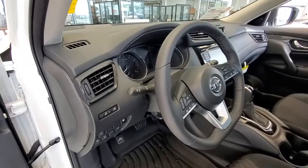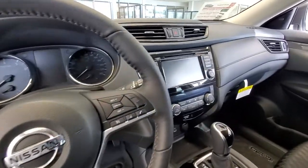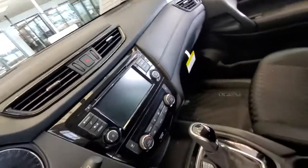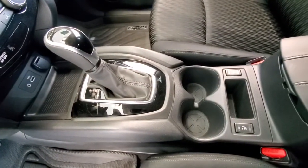Heated steering wheel. All the controls on the steering wheel — comes with Bluetooth, touchscreen, backup camera, climate control, USB, Apple CarPlay. Front seats are heated.